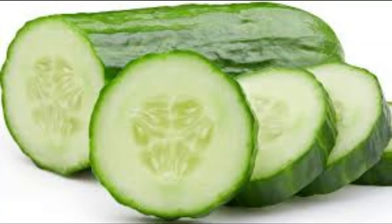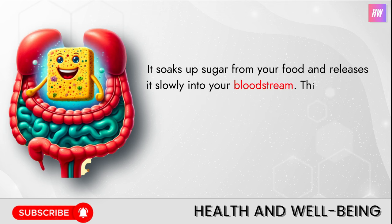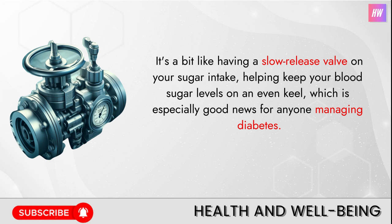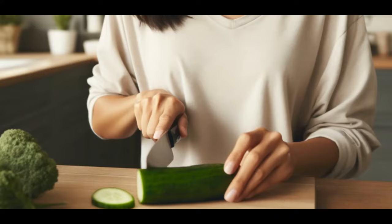Number three: fiber content. Cucumbers come with a hidden superpower — they're packed with soluble fiber. Think of soluble fiber as a friendly sponge in your stomach. When you eat foods rich in this kind of fiber, like cucumbers, it soaks up sugar from your food and releases it slowly into your bloodstream, meaning no sudden sugar spikes — just a smooth, steady supply of energy. This soluble fiber also helps you feel full and satisfied after a meal without weighing you down, making cucumbers a fantastic snack for anyone looking to manage their weight effectively.